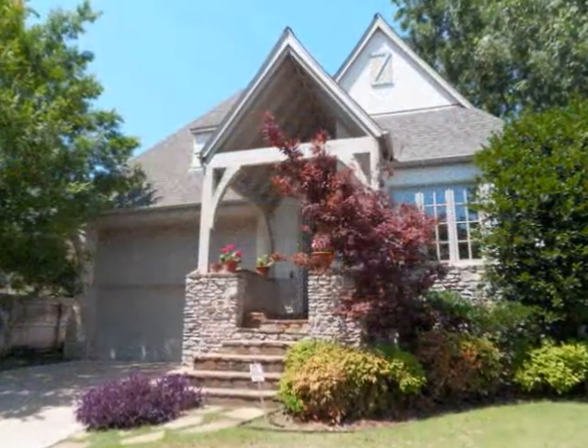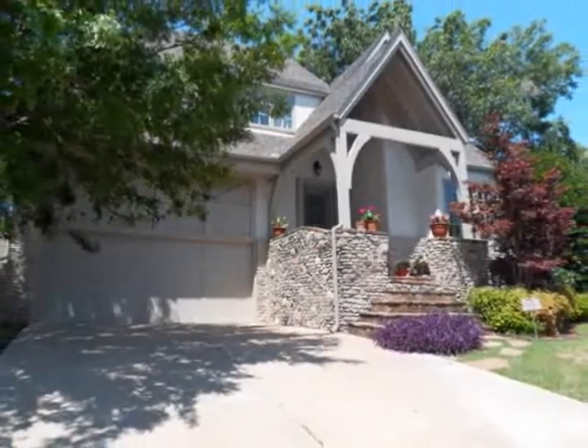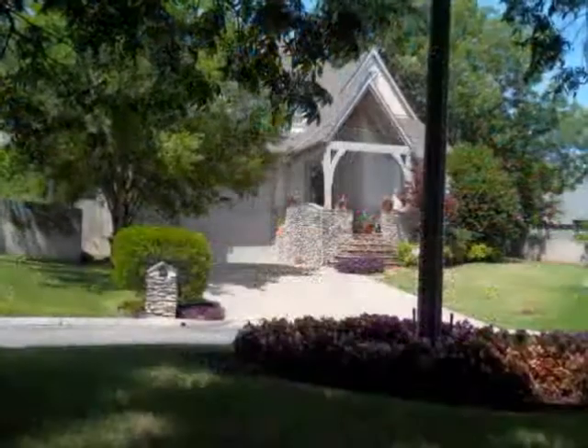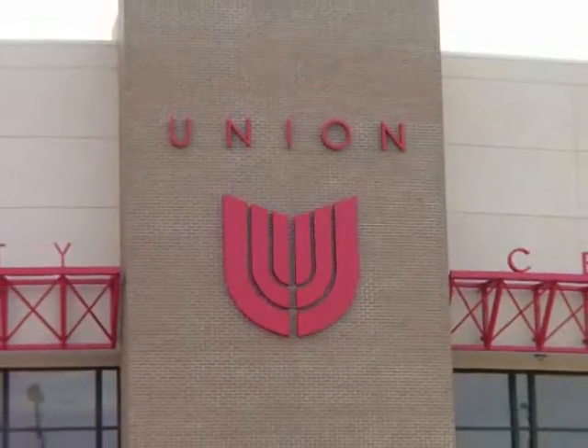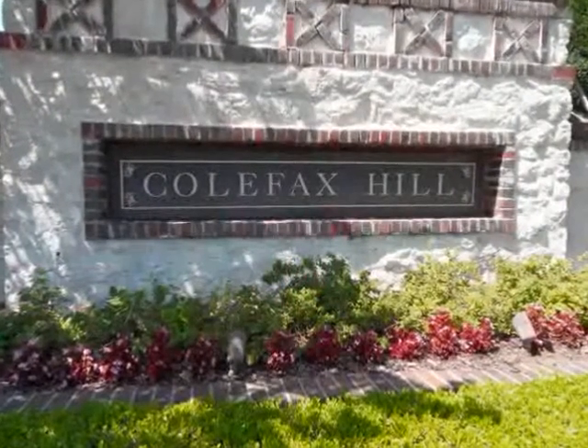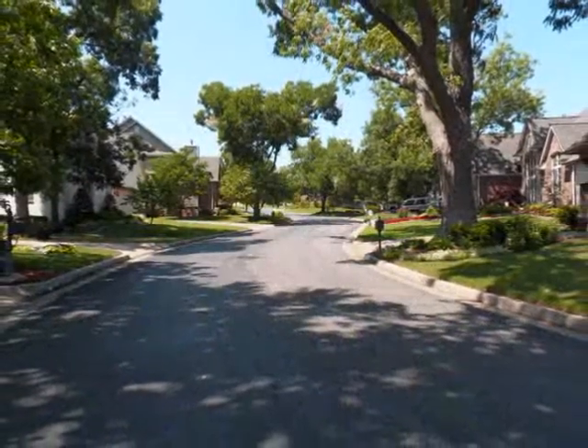Featuring five bedrooms, three and one half bath, and a two-car garage, this home is nestled on a cul-de-sac within the Union School District, in the peaceful Colfax Hill, known for its beautiful mature trees.